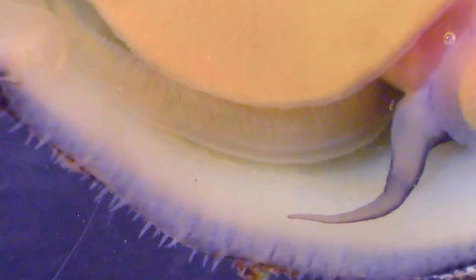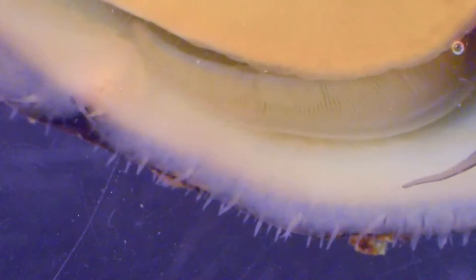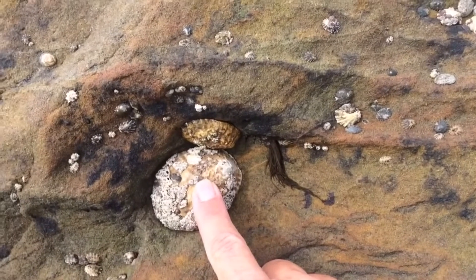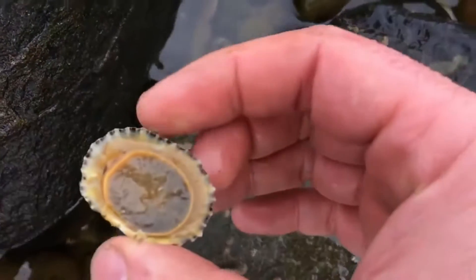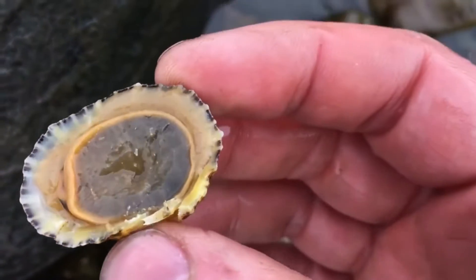Unlike other mollusks like mussels, which remain fixed in a single place their entire lives, limpets move around. At the same time, these animals need to be able to hold fast to a surface during strong wave action. So they have adhesive mucus and strong suction cup-like abilities to make them almost impossible to remove. In fact, removing a limpet from where it's stuck often ends in death for the limpet.